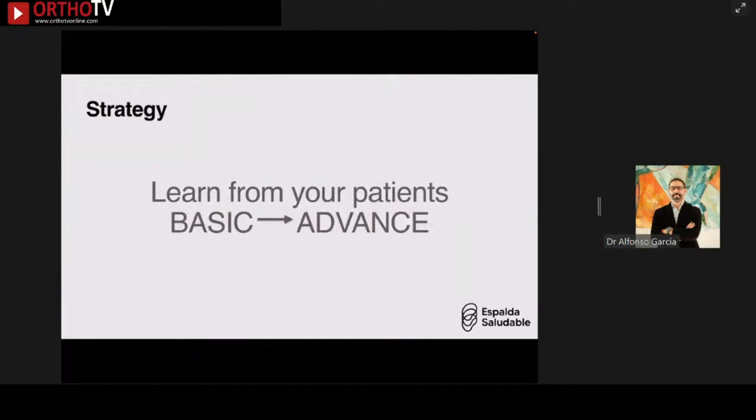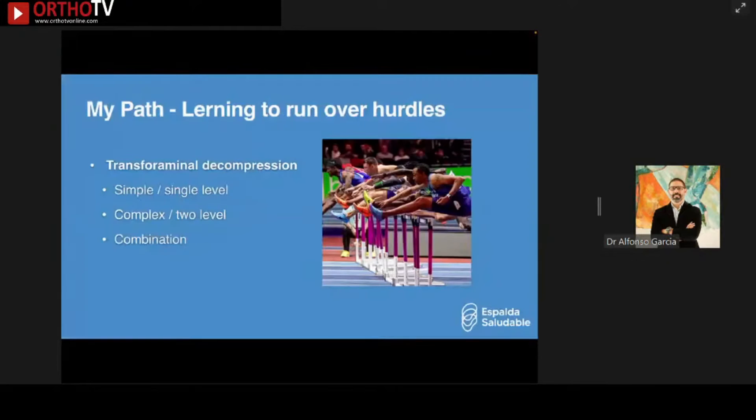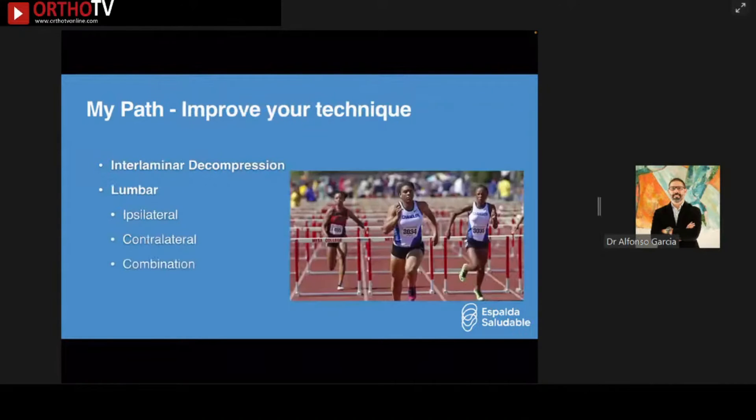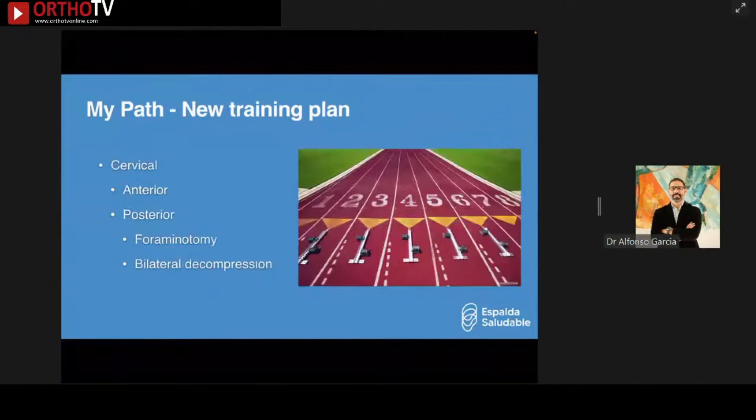The strategy I developed through the years right after fellowship training came from learning through my patients. I moved from basic simple single-level transforaminal decompression to more complex two-level combinations, then biportal approaches starting with lumbar, then cervical, then interlaminar decompression — lumbar ipsilateral, contralateral, and combined. My new path was to develop a training plan for the cervical area, which was the most difficult, going from anterior to posterior: first foraminotomy and then bilateral decompression.